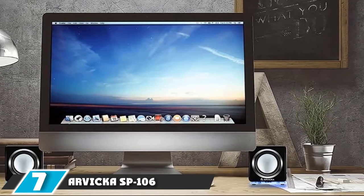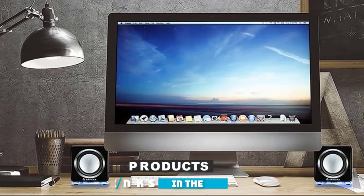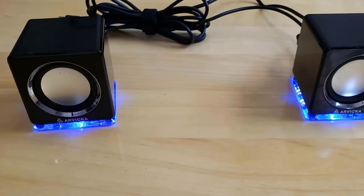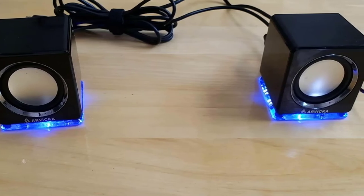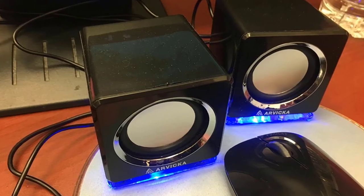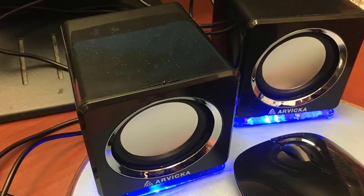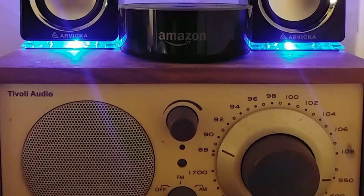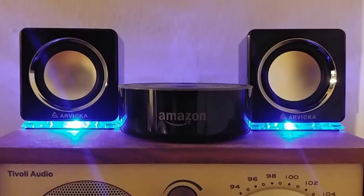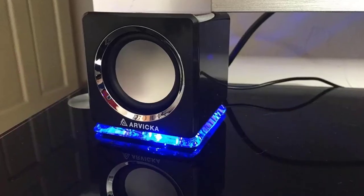Moving on to number seven, the Arvica SB106 LED USB Projector Speaker. Not everyone has a high budget for an external projector speaker. The Arvica SB106 is a highly affordable speaker with easy operation — just plug and play using the AUX cable included in the package. You can also power it via USB, making it convenient for almost every type of projector. It features two cube-shaped boxes with a 3-watt RMS driver and delivers crystal-clear audio output.